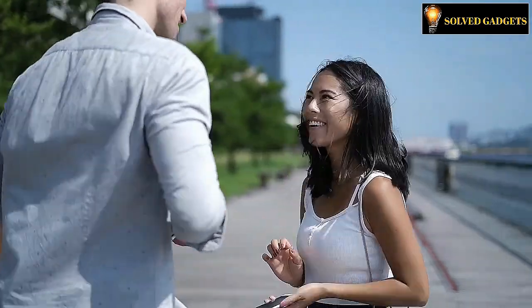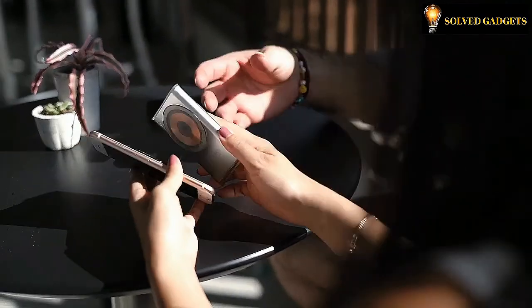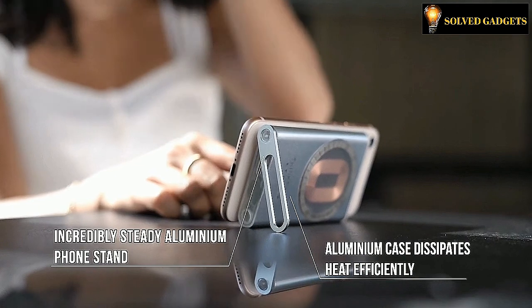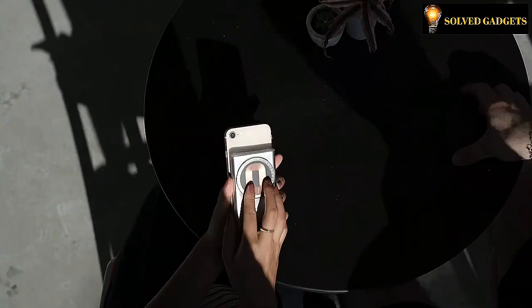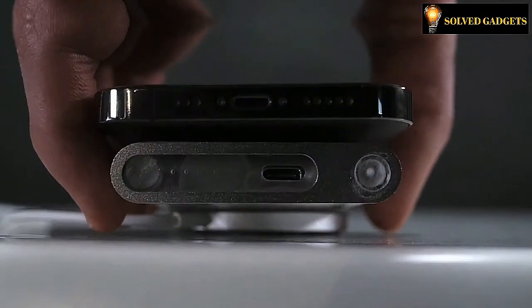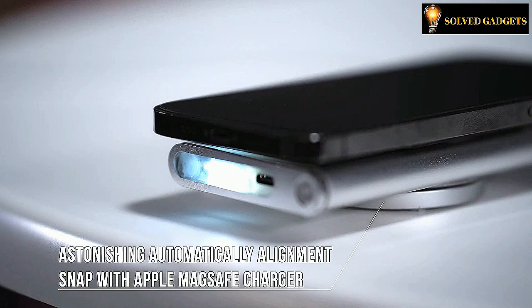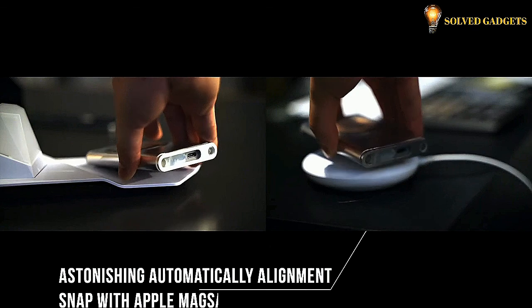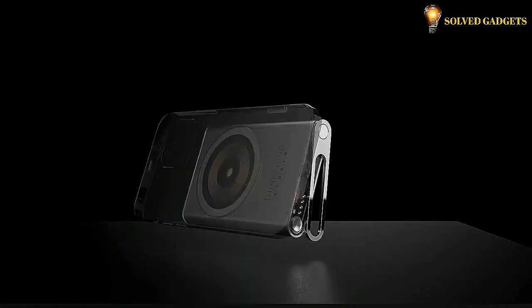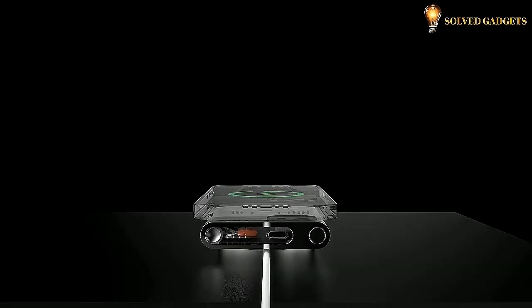The Mag Safer 2.0 wireless charger lets you access your device more freely. The aluminum stand is the perfect partner for watching movies on the go. It is the first power bank to provide multiple input and output MagSafe charging all at once. It's not just convenient — Mag Safer 2.0 can bring you an ideal life.